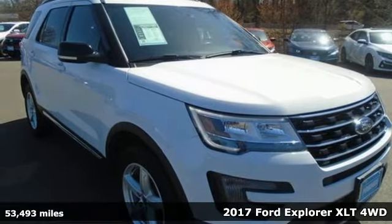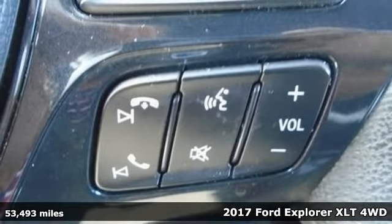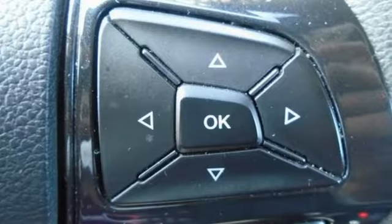Here's a 2017 Ford Explorer. Ford, where tradition meets innovation. Features include V6 engine, leather steering wheel, streaming audio,